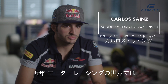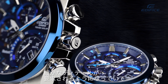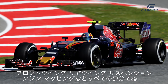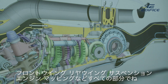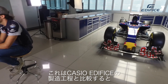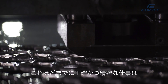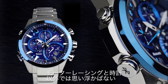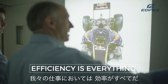In F1, especially nowadays, it has come back to the smallest detail and the finest tuning of every single front and rear wing, suspension, engine mapping — everything. If you compare this to a watch, a Casio Edifice works very similarly. I cannot find something more methodic and precise, and time and efficiency is everything in our business.